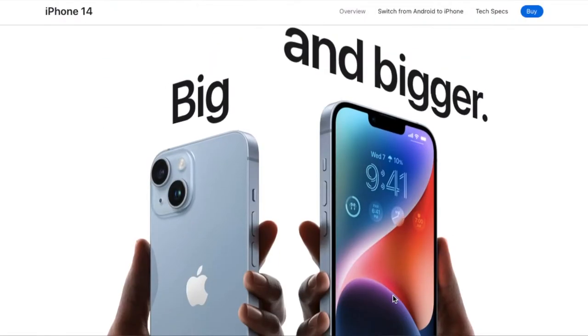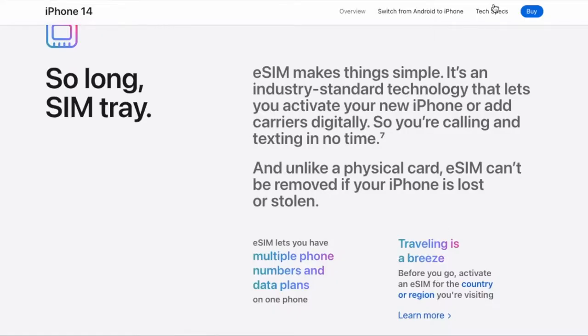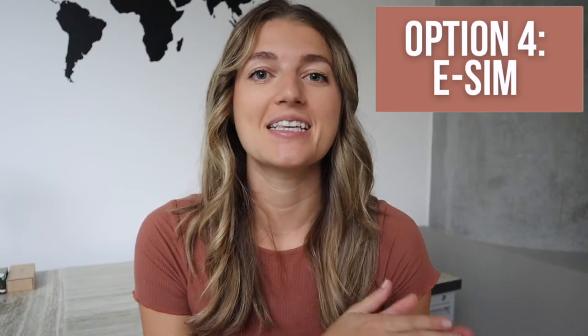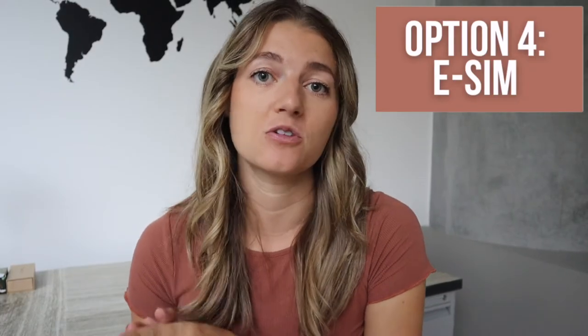The only caveat with using a local prepaid SIM card is that a lot of the newest smartphones don't have physical SIM cards or even physical SIM card slots anymore. So that leads me to option four, which is almost the same as option three, except it's an eSIM instead of a physical SIM card.